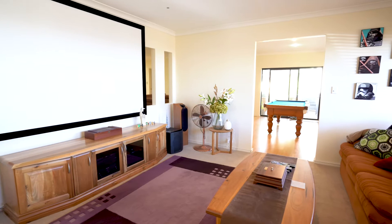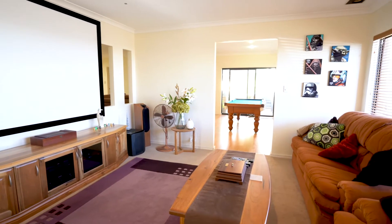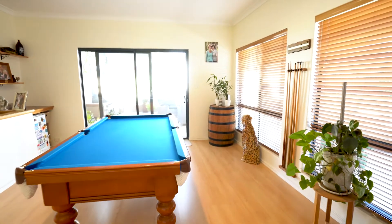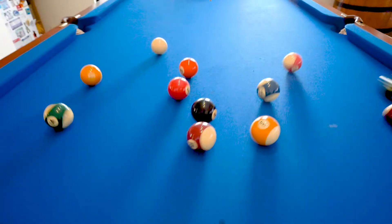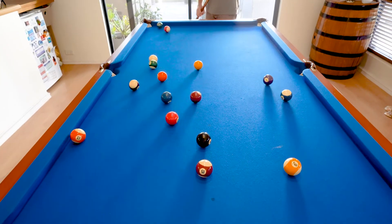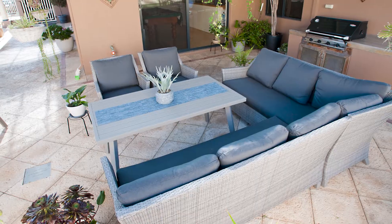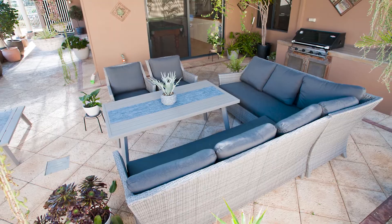47 Hornibrook Road is a spacious family home comprising of a cinema room, games room, and an open-plan family kitchen and dining area. The high domed roofline of the patio creates an outdoor room that is perfect for entertaining or relaxing.